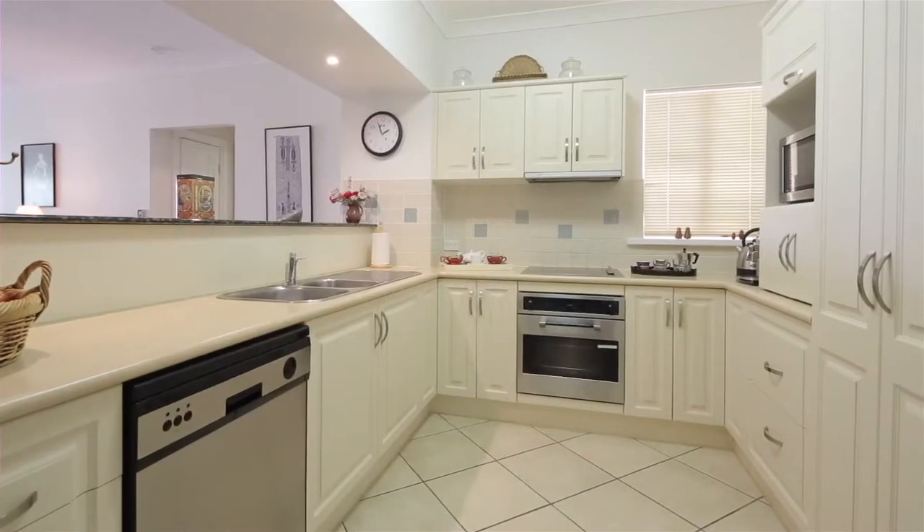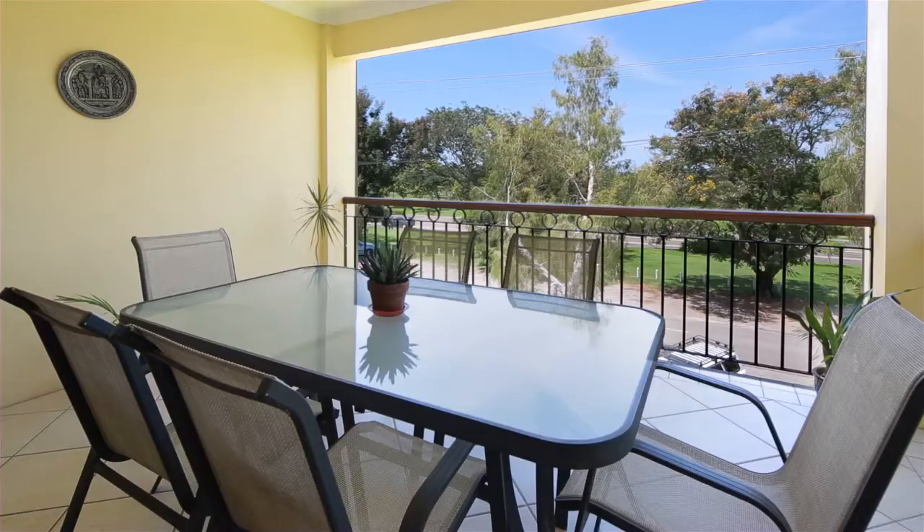The open plan living area flows onto the front balcony with its views and cool sea breezes. This is seaside living at its very best.